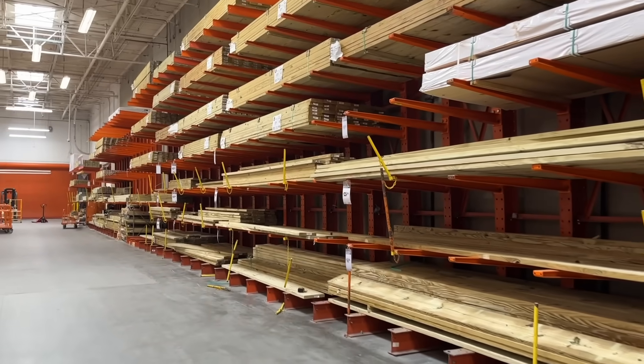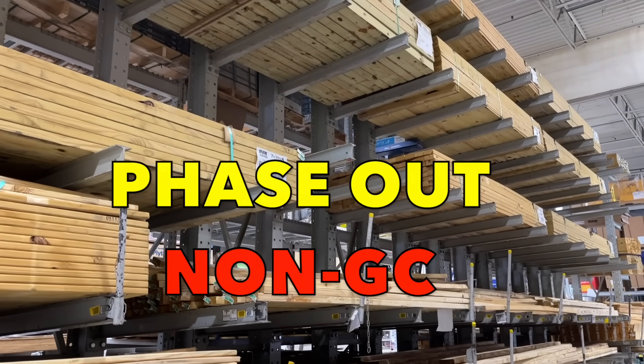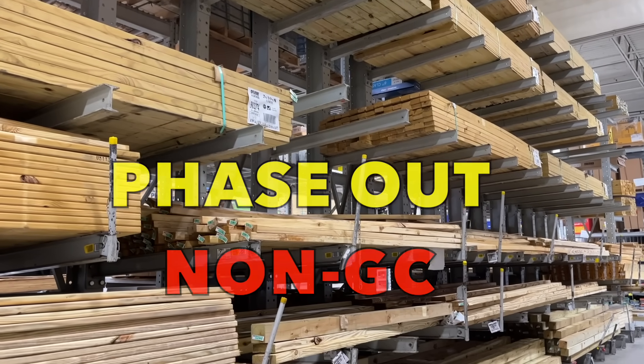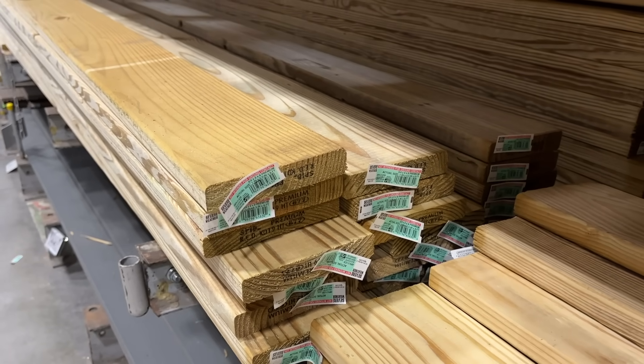Also, I've heard that some larger distributors like Home Depot and 84 Lumber are actually looking to phase out non-ground contact treated lumber. They feel that it's too confusing to have both types and it raises too many warranty concerns. But for now, a lot of this lumber is still out there and seems like it will be for a while.